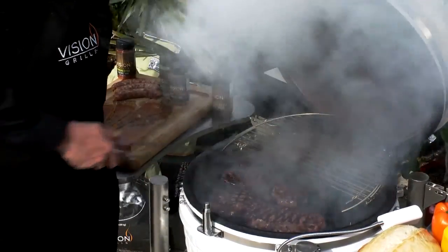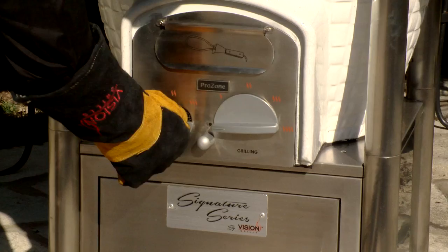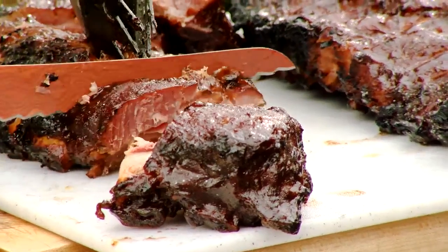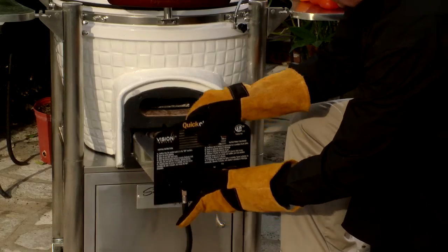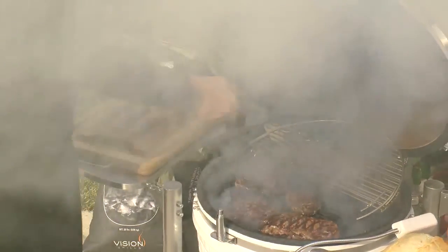Tis the season for great grilling, but don't just grill this year — do it with Vision, the absolute best Kamado-style ceramic grill on the market. It bakes, it grills, it smokes, it sears. It will take your smoking and grilling to new heights. Find your Signature Series Gourmet Grill on sale at our website, or check out their full line of great ceramic grills wherever quality grills are sold.